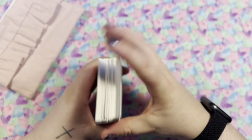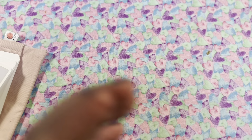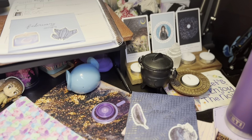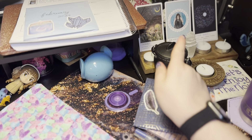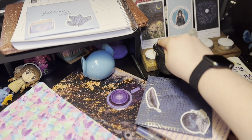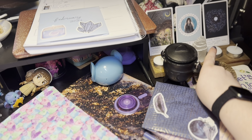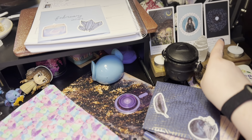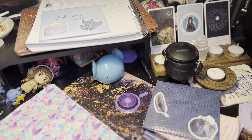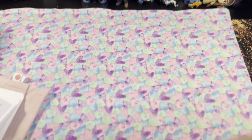Over here on my desk I have this little stand from Etsy with some candles and a selenite tower. I put out the Aquarius card because we're now in Aquarius season, and the snow moon card because that will be the full moon for February. I just changed them out yesterday when I had some time, so that's what I did.